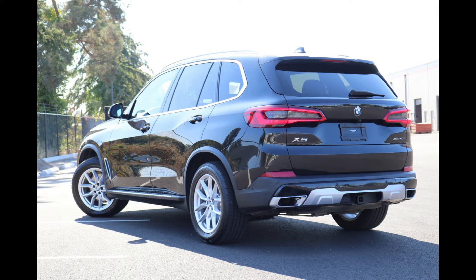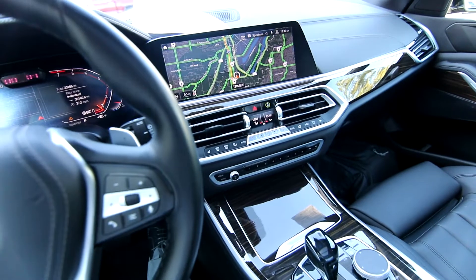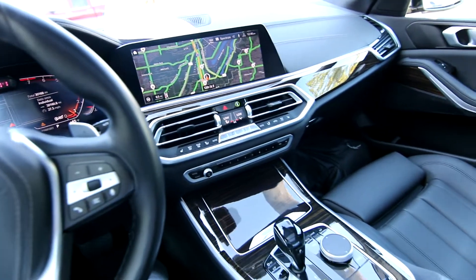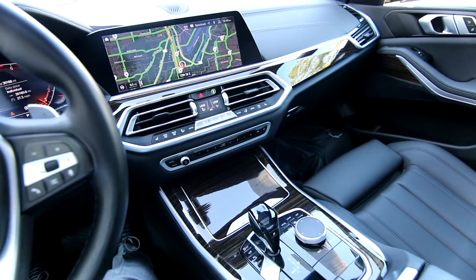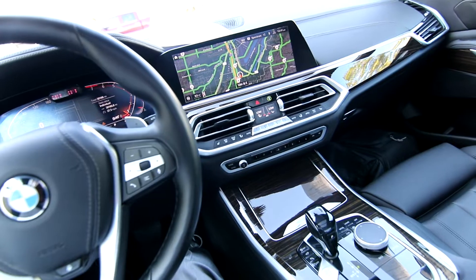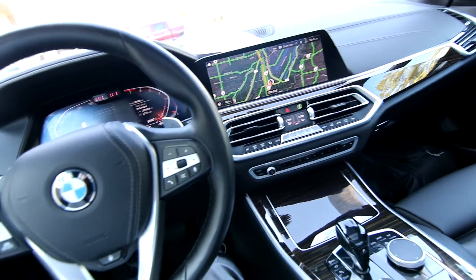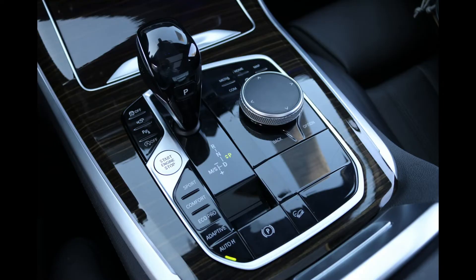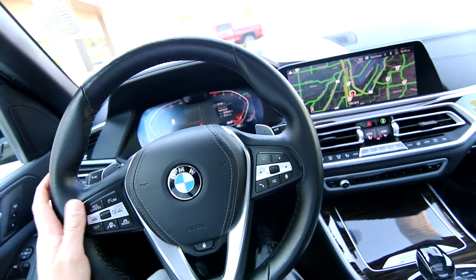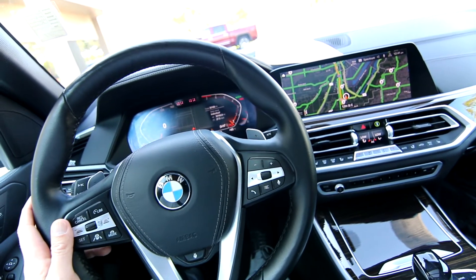This thing's a one-owner clean Carfax vehicle from Washington, recently traded in at a store we do business with. They don't usually do well with higher-end vehicles like this — they do better with domestic cars. So when they have people trading in fancier vehicles, they'll call me, I give them a number, and that's how I got this one. It was a trade-in to the Hazelwood Auto Group — I believe at their Volkswagen store.